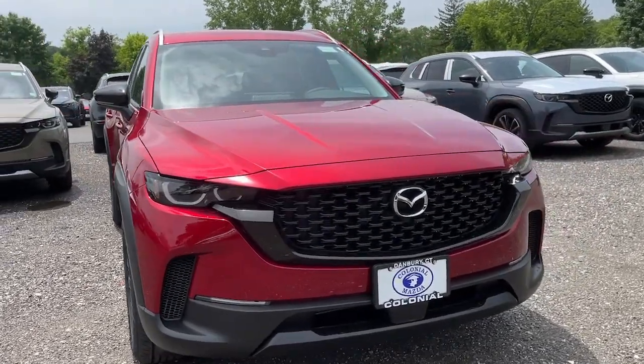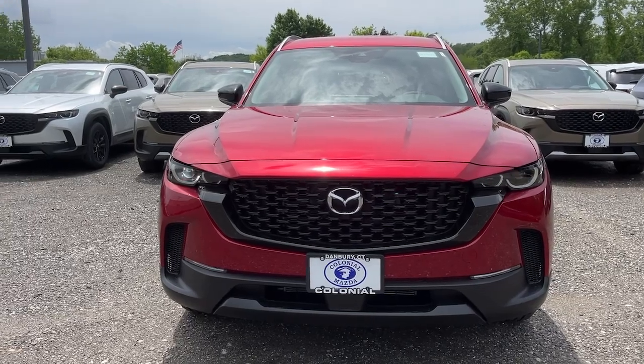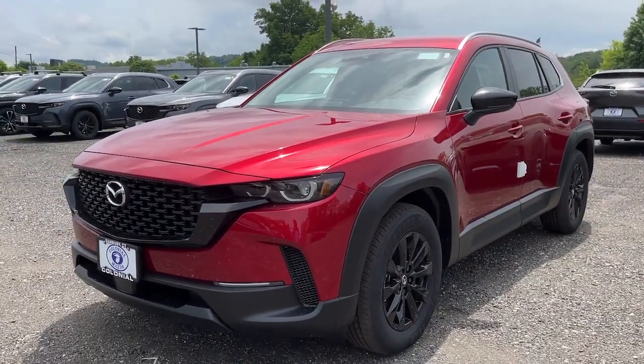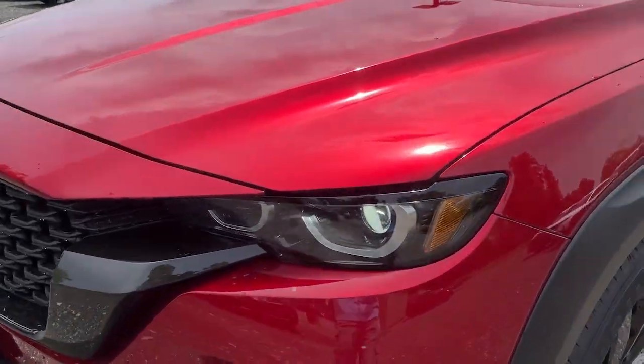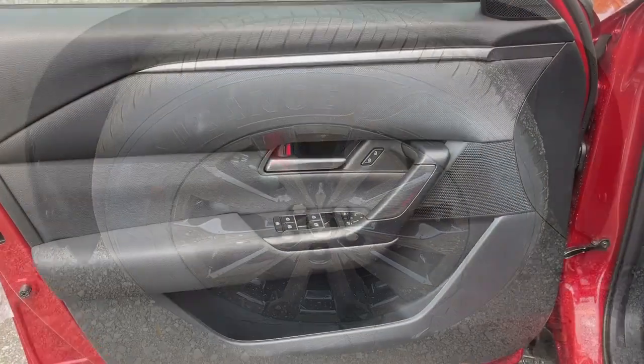Enjoy the view of this 2024 Mazda CX-50. Celebrate your active lifestyle with this thoughtfully designed Mazda CX-50, the refined yet capable vehicle that blends tasteful comfort and intuitive convenience with all-weather athleticism and joyful driving manners.